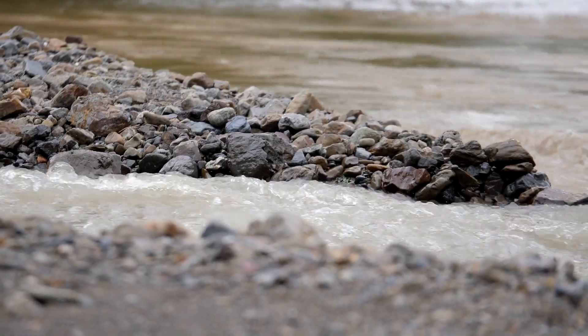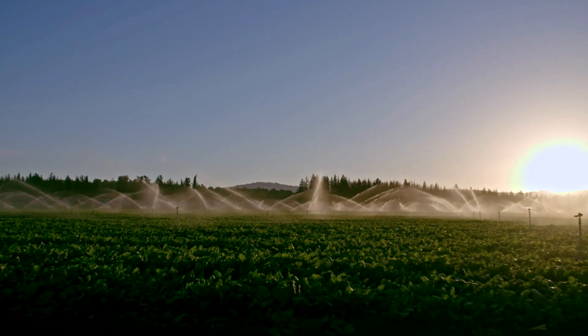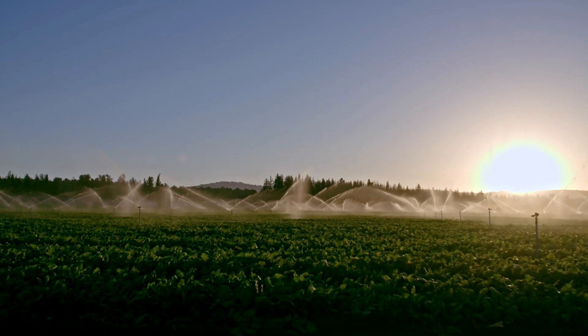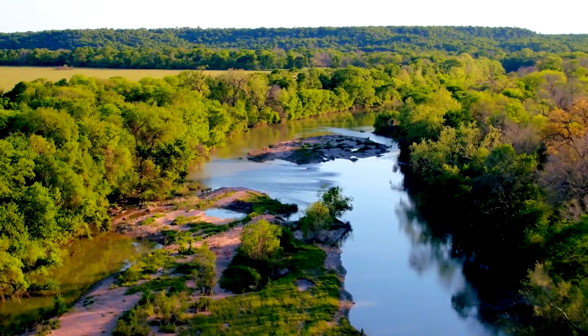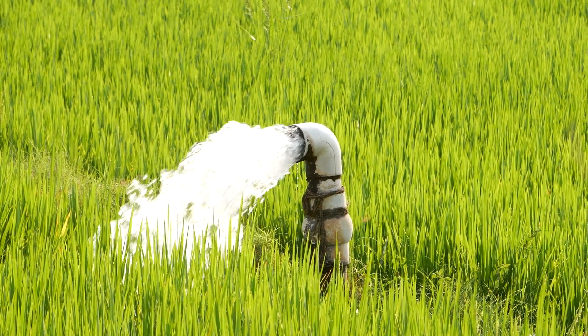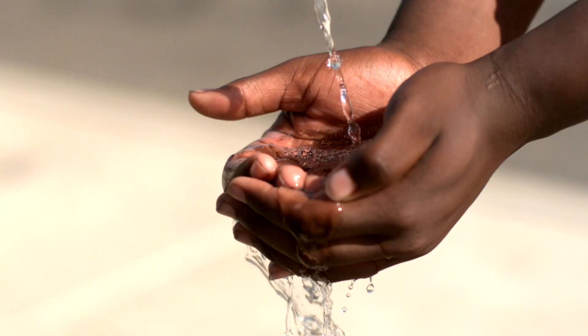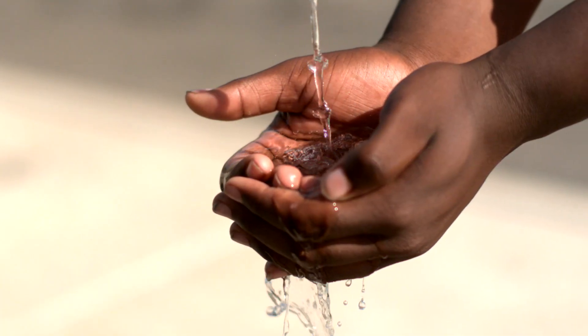We look at water cycle changes around the world. Agriculture is one of the big human activities — it needs a lot of water. Where does that water come from? We take it out of rivers or we pump it out of the aquifers. We kind of think of groundwater as a long-term bank account — you only take it out when you really, really need it. It takes hundreds of years sometimes to replenish the aquifer. That's why we have to be more careful about using our groundwater resources. Because once it's gone, it's gone.